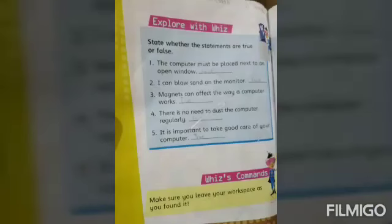Come to page number 56: Explore Your Widgets. The statements are true and false. Now students, tell me whether each statement is true or false. The first statement: the computer must be placed next to an open window — that is false. Second: I can blow sand on the monitor — that is also false. Third: magnets can affect the way a computer works — yes, that is true.